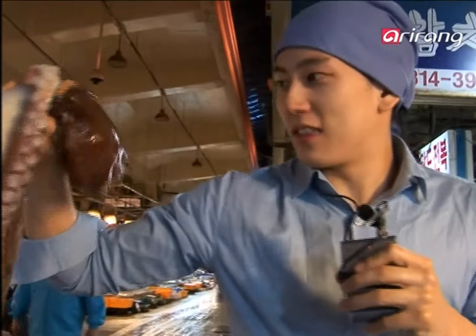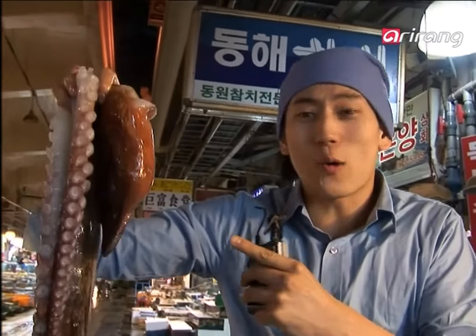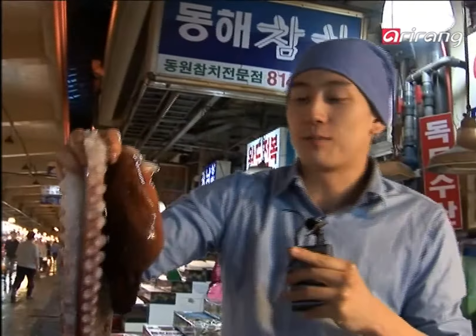We finally got the octopus that we want. We bought it. But this is so big — look at this, it's big enough to make many dishes. Chef Sortino, I hope this is the one you've been wanting, because I'm coming to the kitchen right now. Wait a little bit.